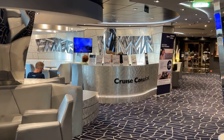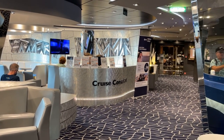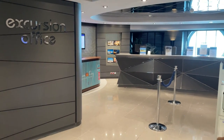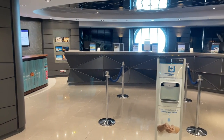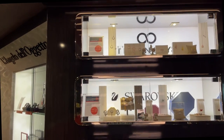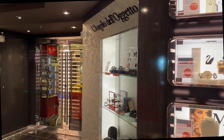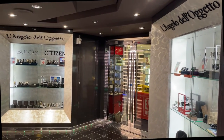Just beyond the Silver Lounge is the Cruise Consultant, where you could plan a future cruise. And here you'll find the Excursion Office. The office is open at 6 p.m. and they can help you with all your excursions on your trip. Next is L'Angolo Della Ghetto, where you'll find a variety of custom jewelry, all at tax and duty free savings. Be sure to check your daily planner for additional discounts.